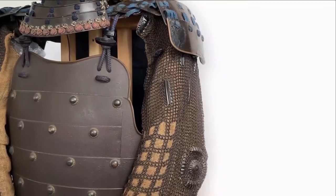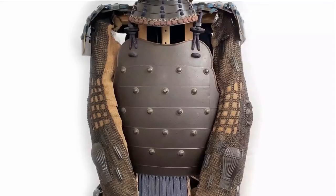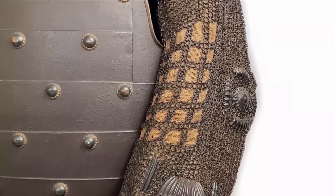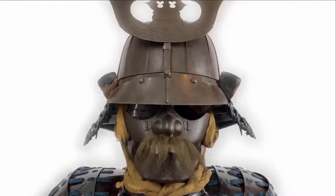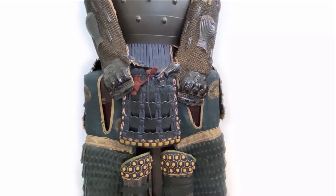It also consisted of many parts. The basic components included the doe, chest armor; kote, armored sleeves; sode, shoulder guard; kabuto, the helmet; haidate, thigh guards; and sunate, shin guards.